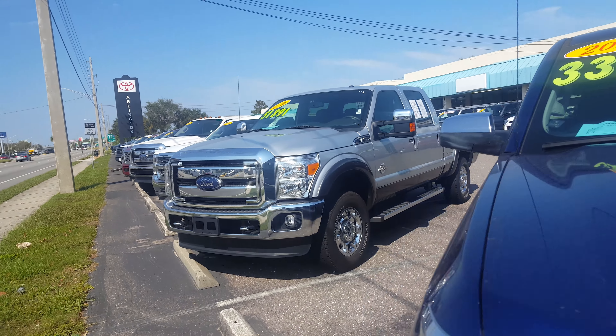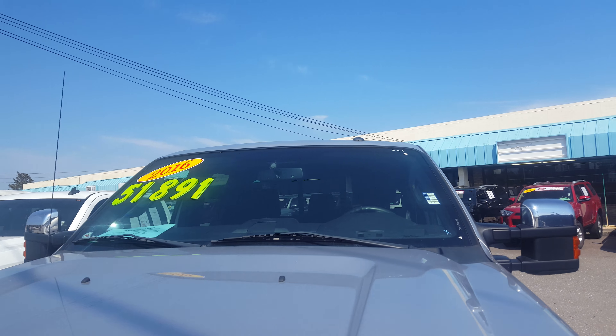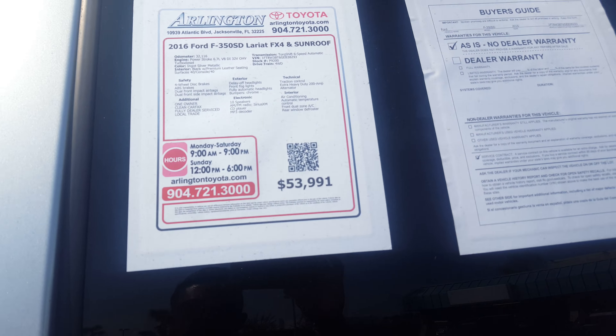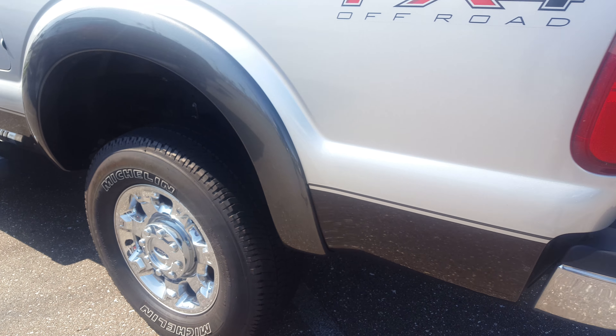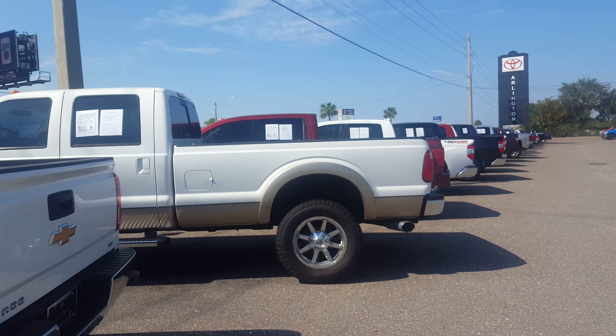I do have another F-250 or 350 here as well. This is a 2016, 32,000 miles, Super Duty FX4. This one doesn't have a lot of customization to it, and there's another long bed one right here.